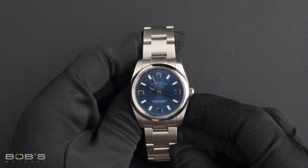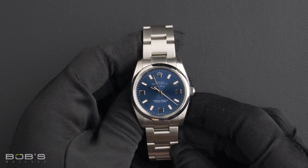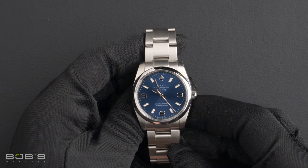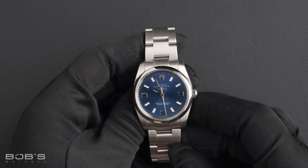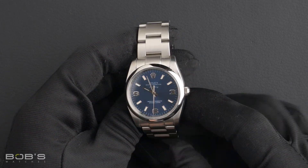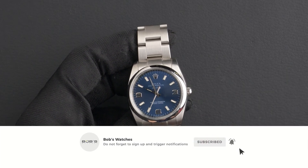You can purchase this watch by clicking the link in the description below, or by searching for Bob's Watches 114200 in Google. And as always, be sure to like and subscribe for future videos.